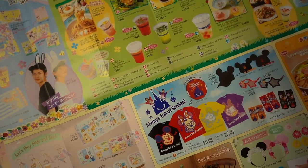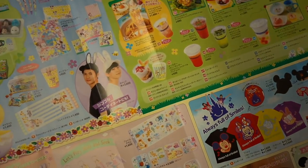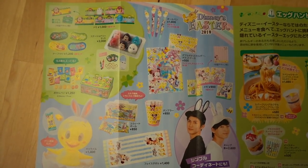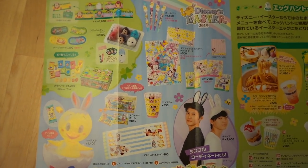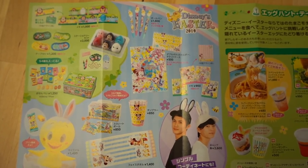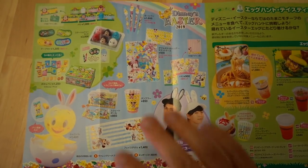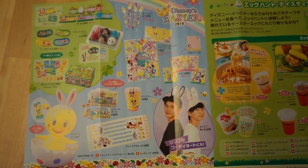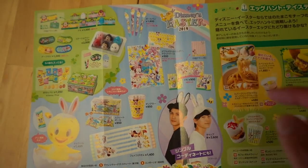Opening it up, you're going to see all this information on what's currently available at Tokyo DisneySea. Let's start with the Easter merchandise. The Easter merchandise is available until June 2nd, because that's when the Easter event ends — after that it is gone. So if you're there before June 2nd, buy it. I have a video showing my top picks for the Disney's Easter merchandise, and we have more information on our website too with a full list of what's available, because this is just a small fraction.